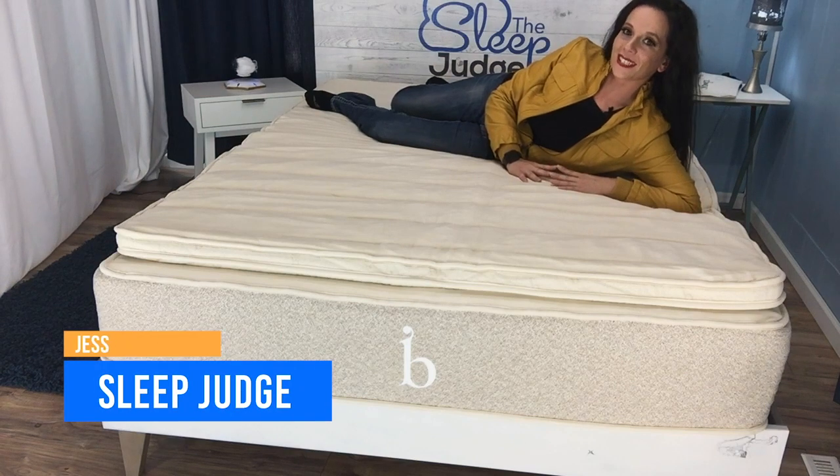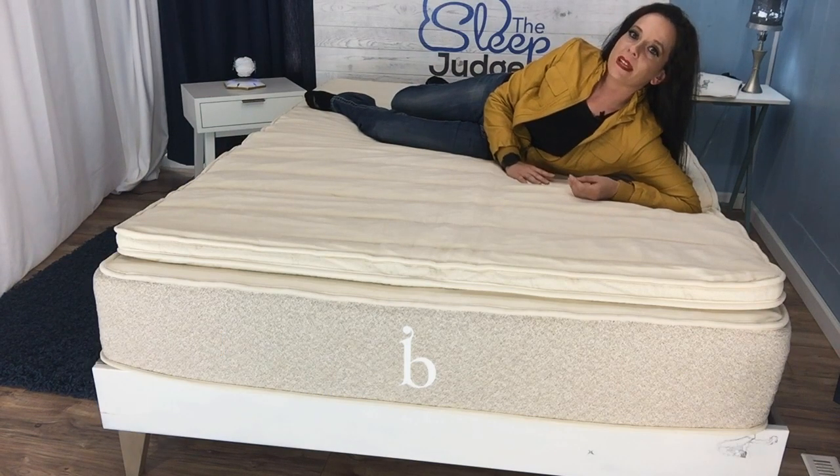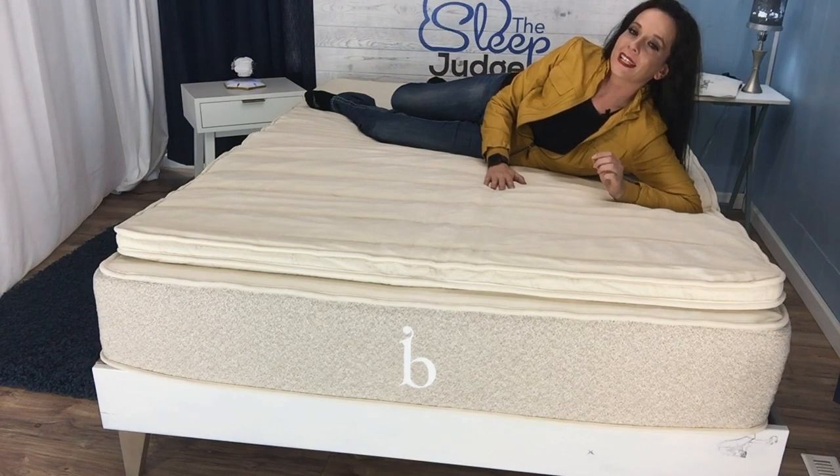Hey guys, it's Jess here with The Sleep Judge. Sometimes the mattress only needs a few minor adjustments to make it just right, and the additional purchase of a mattress topper can sometimes be that bridge sleep partners need to make their mattress meet dual needs.